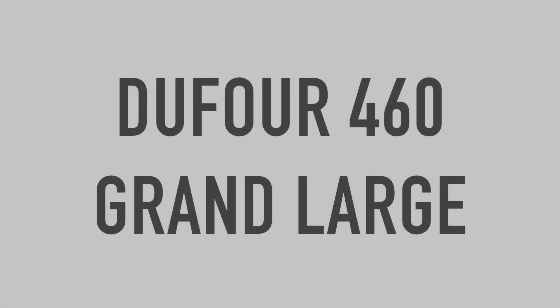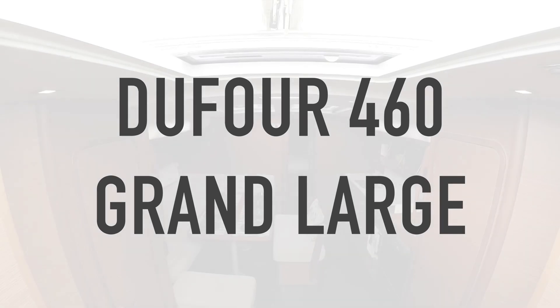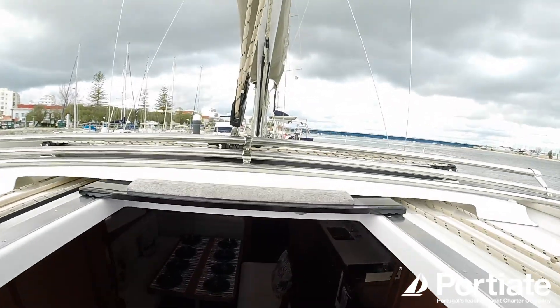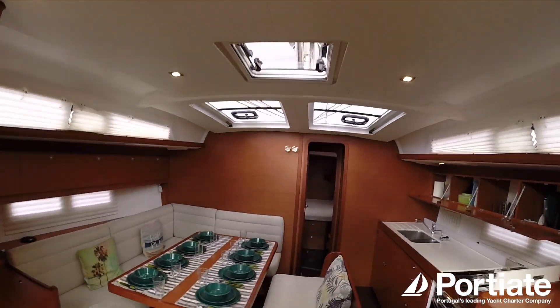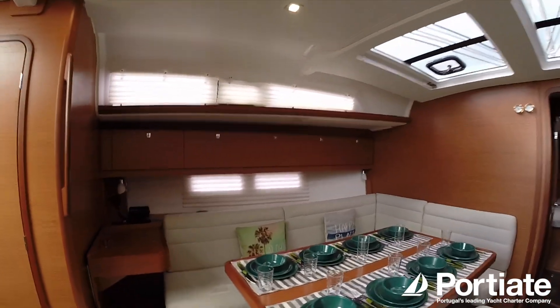A quick walk through of our Dufour 460 Grand Large. This is a four double cabin version with four bathrooms. So let's go. As you can see, there's plenty of room on the saloon table for about eight people to sit down and have a nice meal.